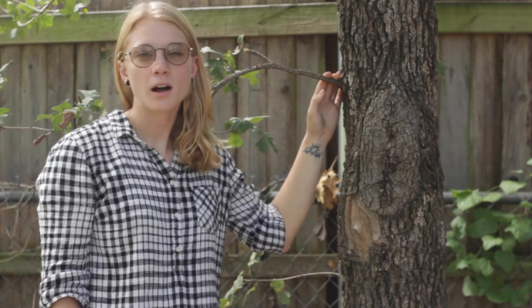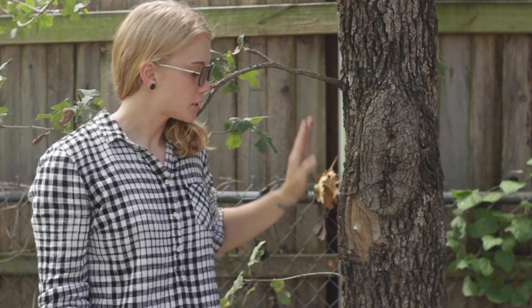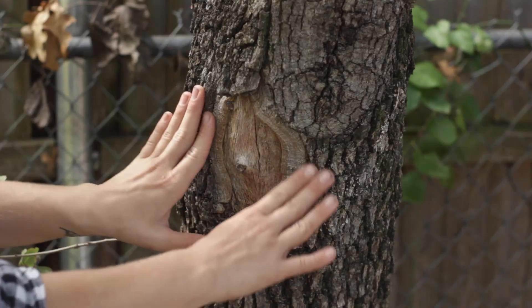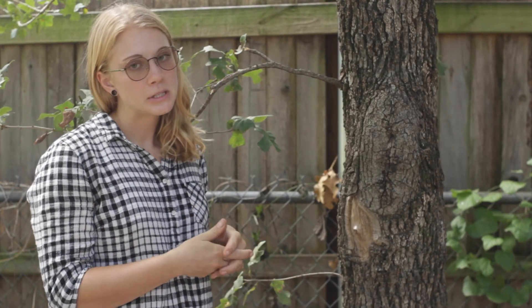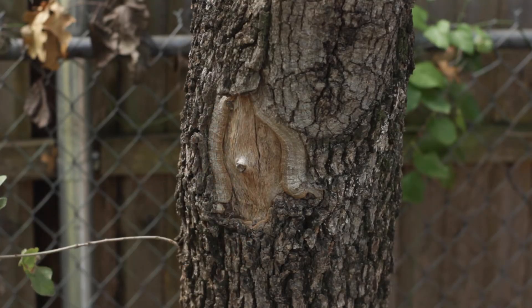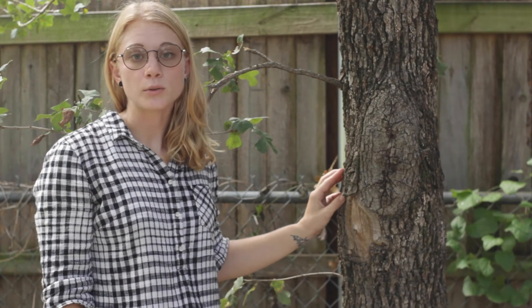Wounds on trees are common and not usually something to be too concerned about. On this tree you can see a wound here, and notice the curling bark on the sides — that's the tree actually trying to close that wound and heal itself. A common misconception is that you have to cover or paint this wound, but it's actually highly recommended that you don't. The wound being exposed to oxygen is the best way for the tree to close it.